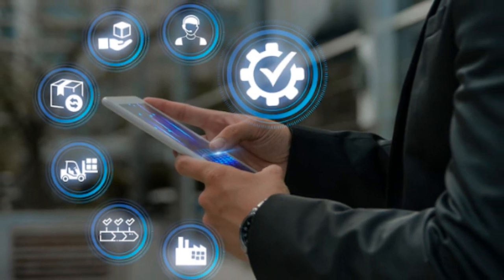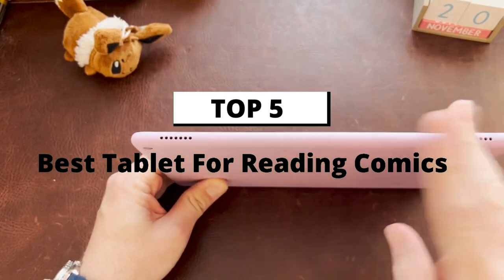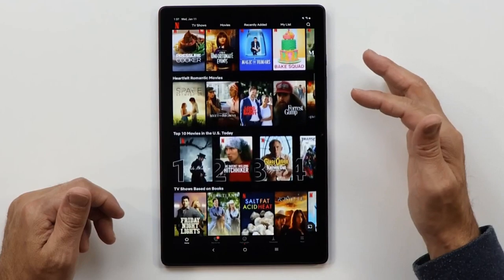So in this video we will discuss 5 best tablets for reading comics. Don't worry, you will not face any hassle to find the product links. I will include the product links in the description.